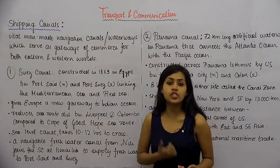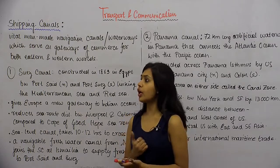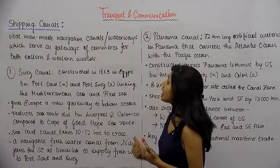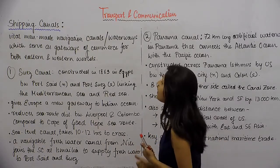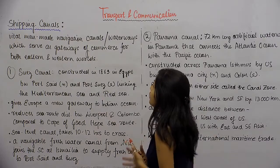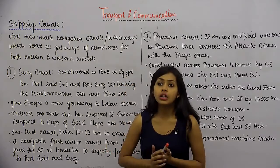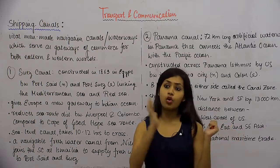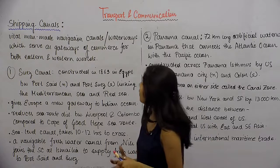Sea route distance is created in areas which weren't otherwise navigable. These canals are very crucial in trade. They serve as gateways of commerce for both Eastern and Western worlds — meaning the developed countries of the West like the US or Western European countries, and the not-so-developed countries of the East.